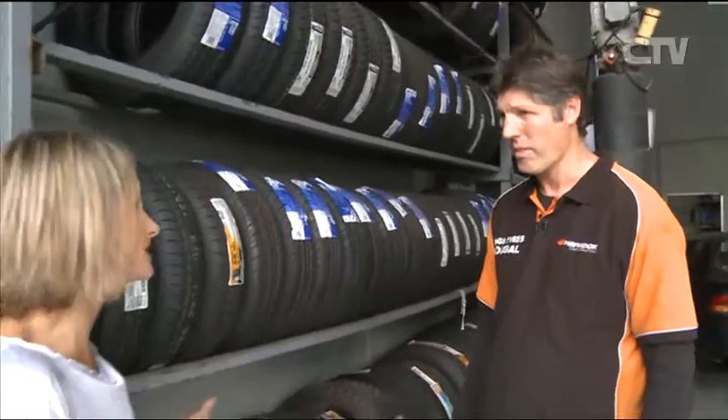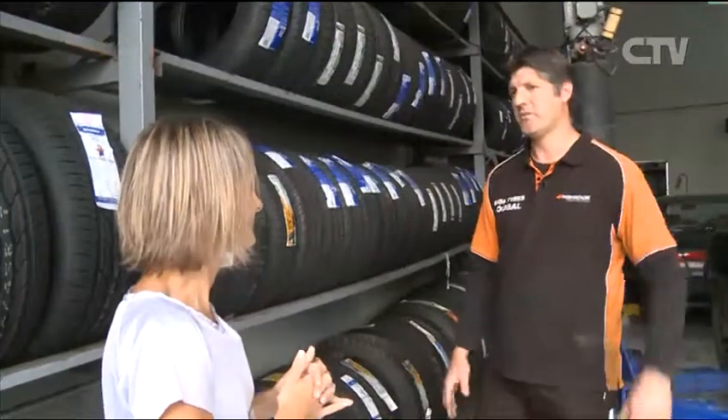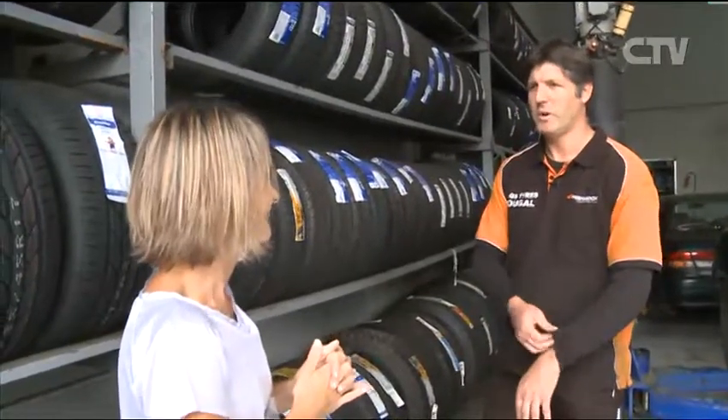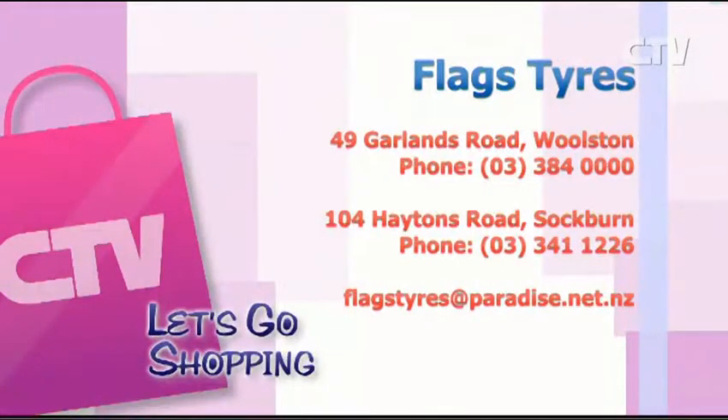What locations can we come and see you at? We are at 49 Garlins Road here in Walston, and I've also got the shop over in Wigram run by Ted at 104 Hayton Road. Flags Tyres — you'll find them at 49 Garlins Road in Walston, or 104 Haytons Road in Sockburn.